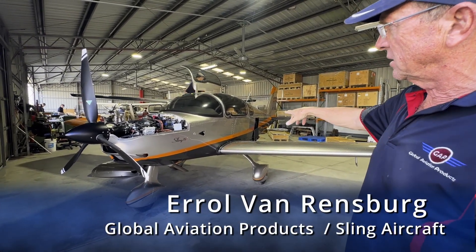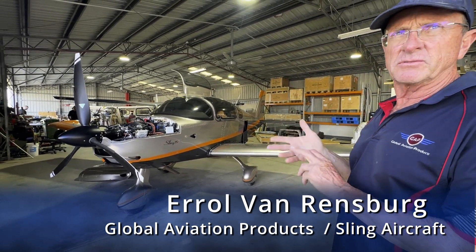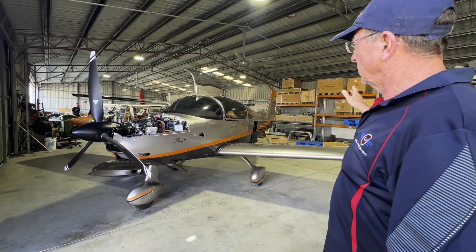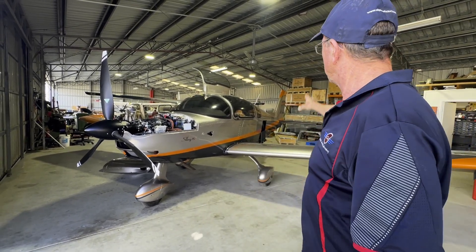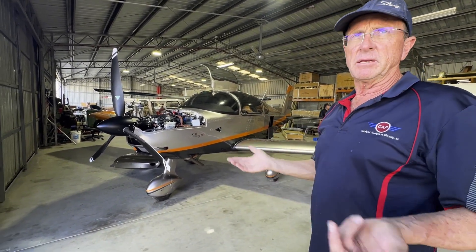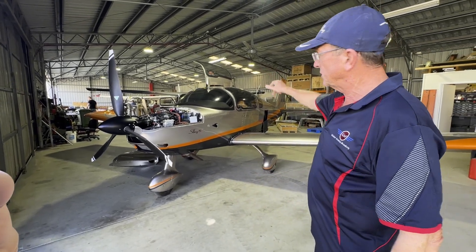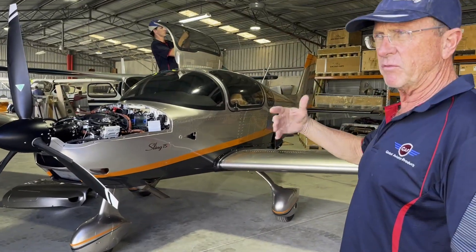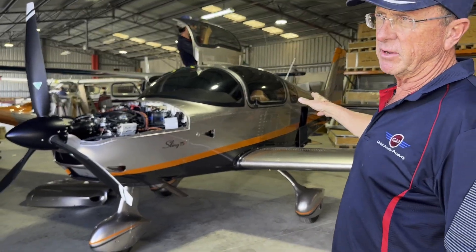We just received this one about a month, month and a half ago. We've done all the test flying on it. When the aircraft comes from the factory, we literally just put the wings in, put the tail on, and then we get an independent level 4 guy who comes and does the whole inspection, does some of the installations himself, checks that everything is up to standard. Then we do dual inspections and then we start flying the aircraft.